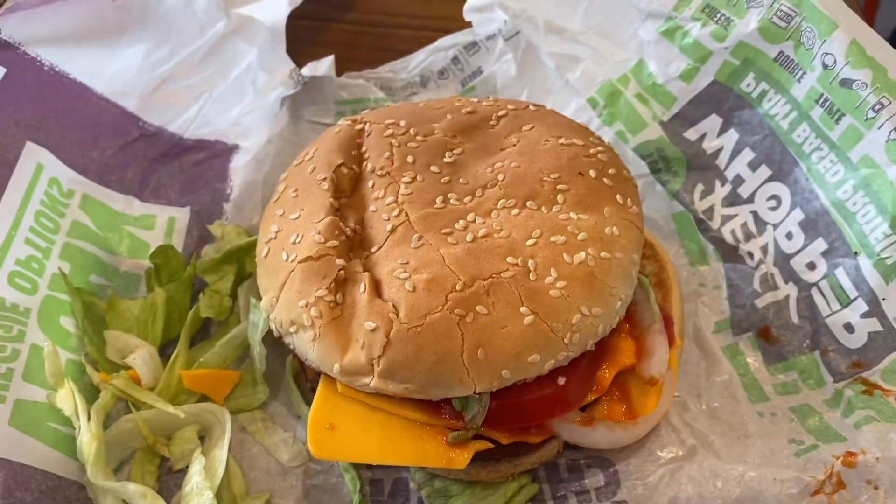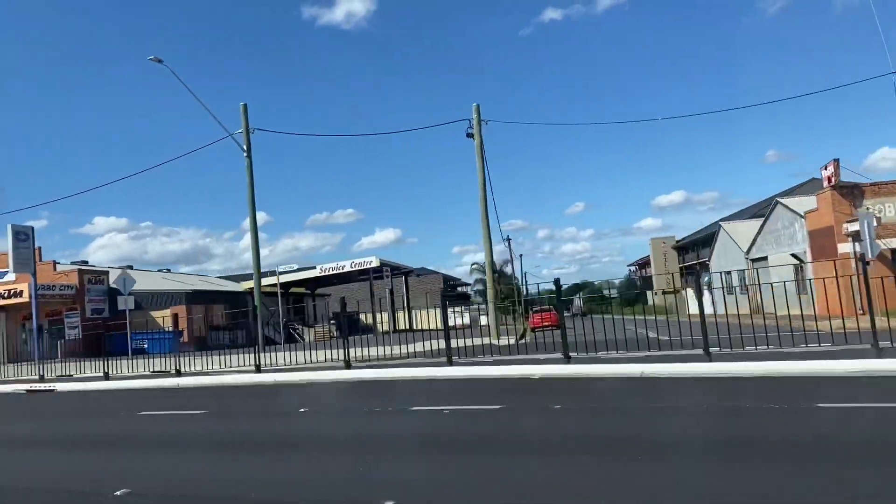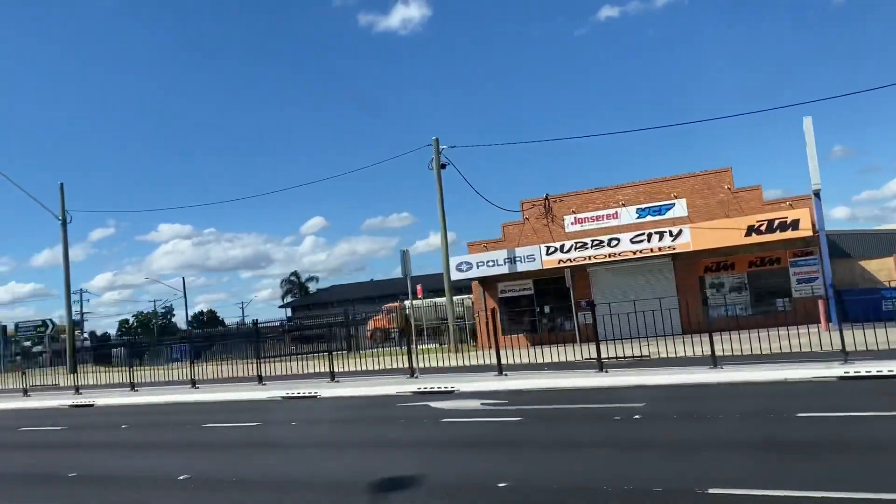Now we're going for lunch at Hungry Jack's. We are going home — it's actually five hours away and it's a long drive.